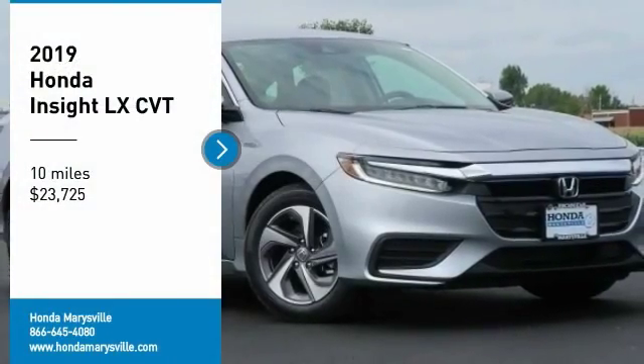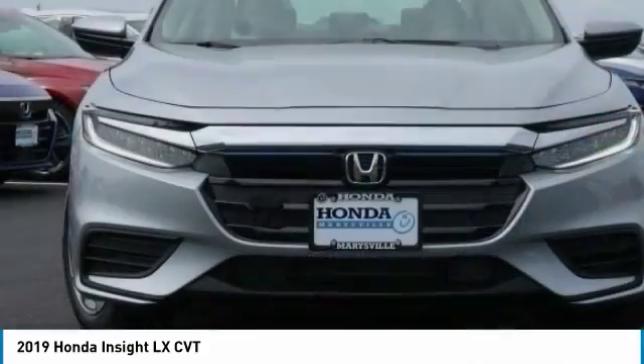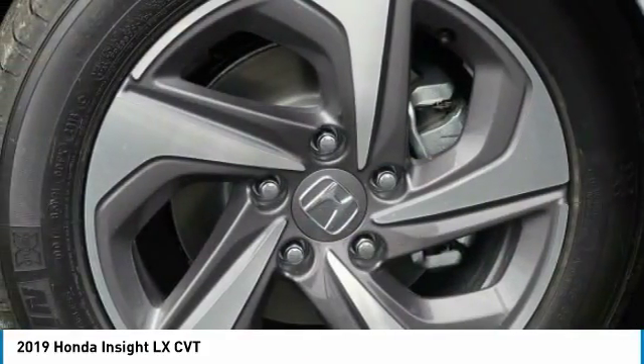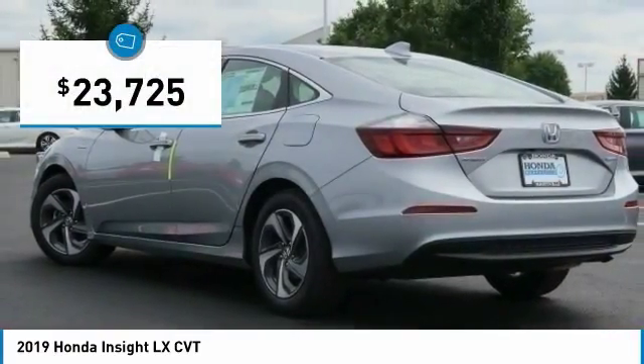Take a ride in the 2019 Insight. 40 miles per gallon. Smooth ride. Performance. Exterior. Interior. Honda Insight has it all and is priced below $25,000.